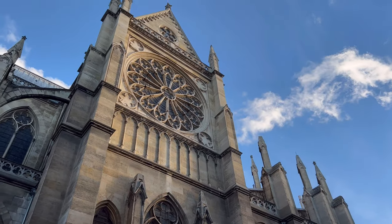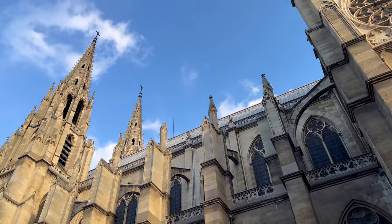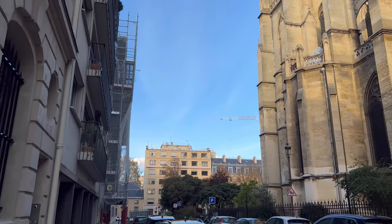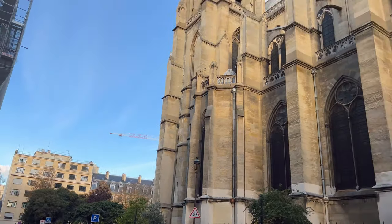And that's the back of the beautiful cathedral — very massive and beautiful. This area in Paris is super quiet, which is great.